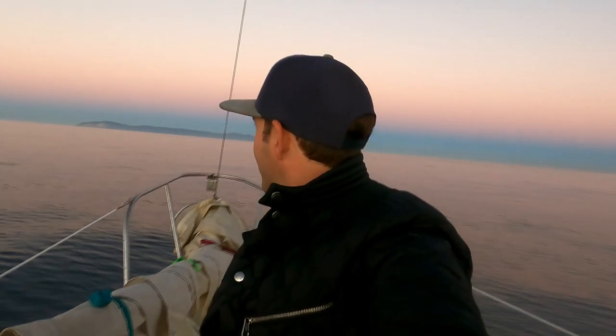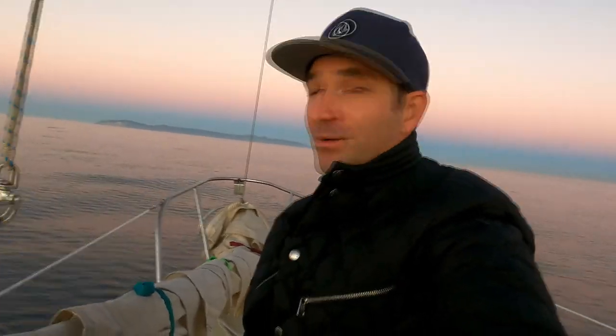Right now we're cruising along, which is gorgeous. Clara's sleeping right now, but we'll make our way in, pick up a mooring, and have a great weekend.